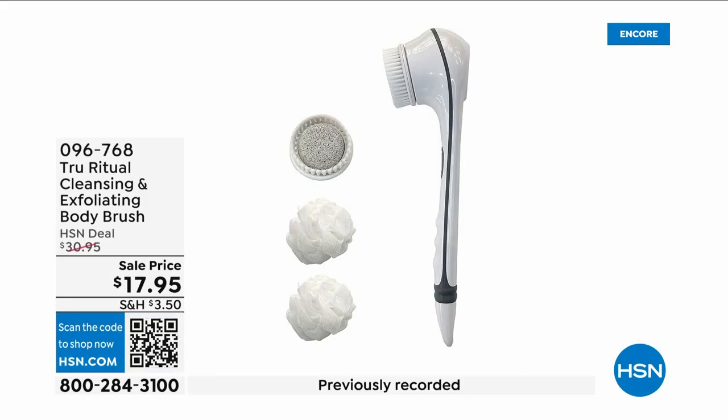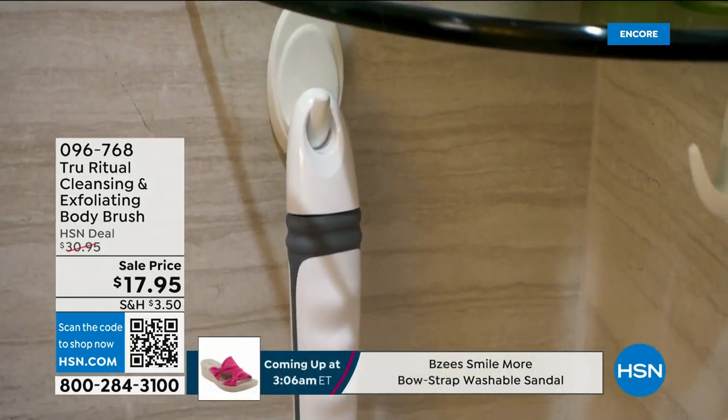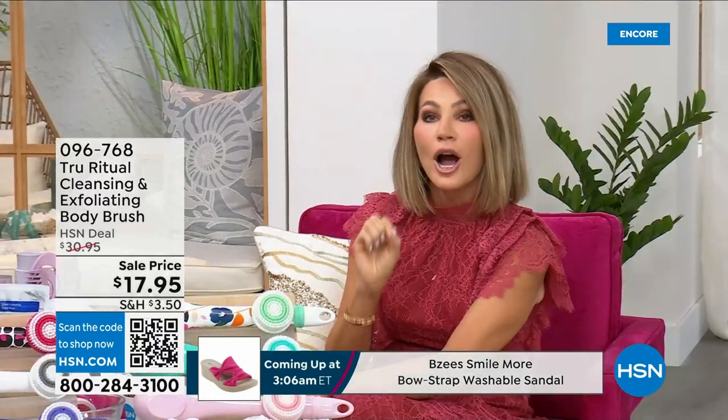They're the number one shower cleansing systems — this is a cleanser and exfoliator, and the body brush, you get it all. You're not choosing; you just have to choose your color. Everything tonight is on five interest-free credit card payments, so you get this today for three dollars and 59 cents.